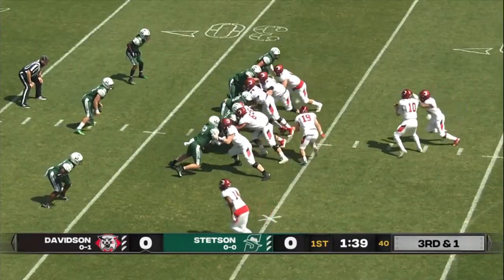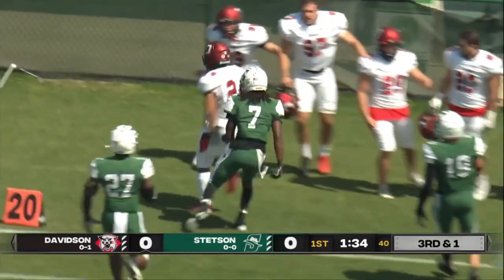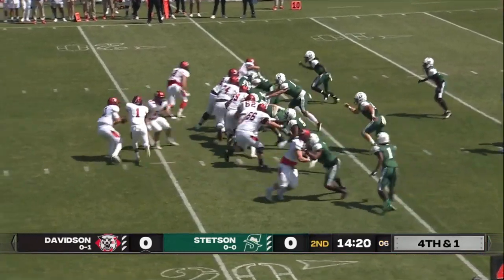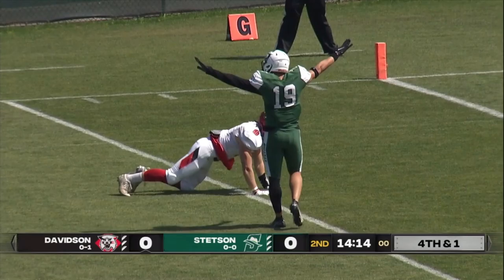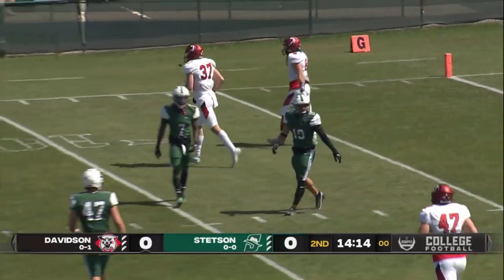Action on the slot receiver, Pat Tabor. Handoff, bounce to the outside — that's a big first down for Davidson. Phelps keeping on fourth and one. Looks to throw. Incomplete. Had two guys in the vicinity, threw it right between them, and the Hatters make a big fourth down stop in the red zone.